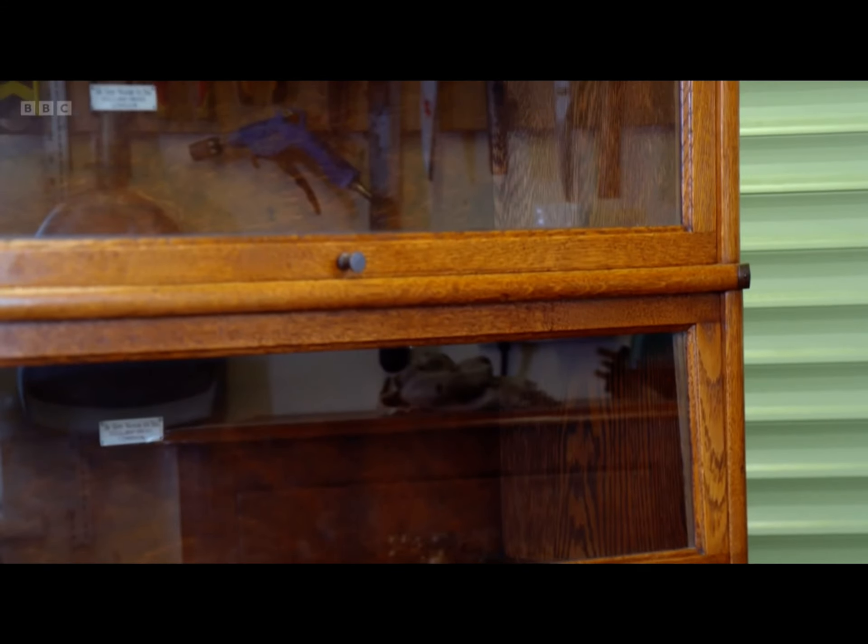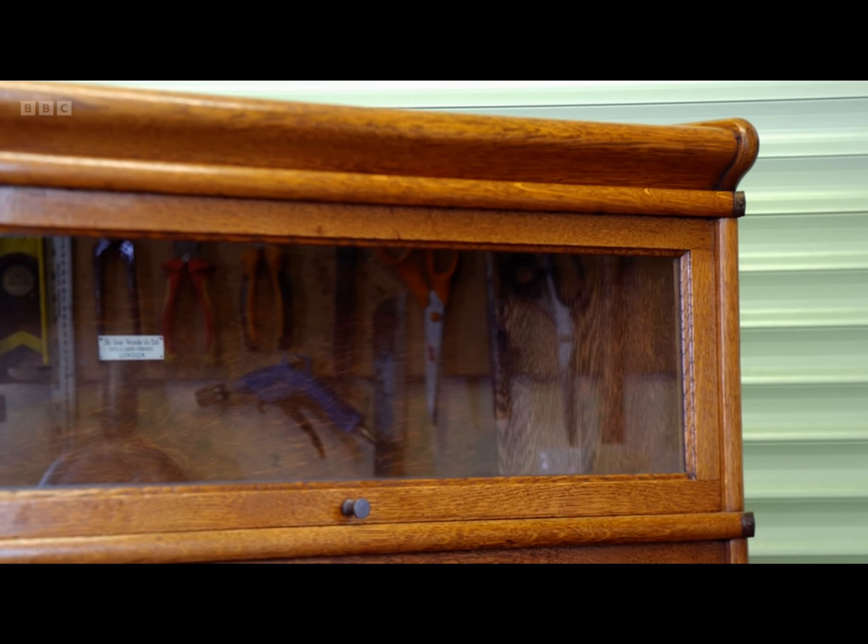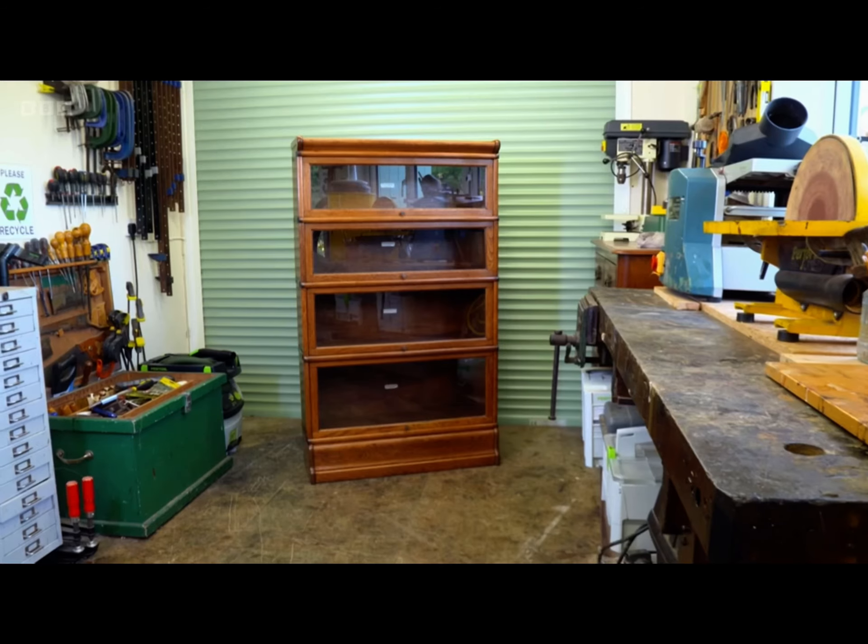Sarah thanks Peter warmly and they say their goodbyes. Peter reflects that it's gone really well — he's pleased with it, Sarah's pleased with it, and he hopes she gets a good home for it. Sarah concludes that Peter has definitely ticked all the boxes: it looks fantastic, it's functioning beautifully, and it's a collectible item that's now in excellent shape.